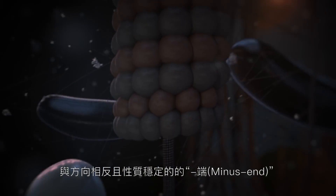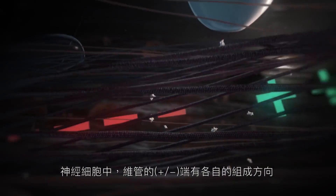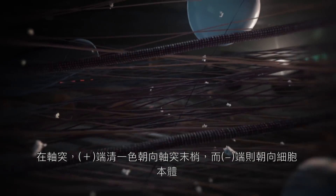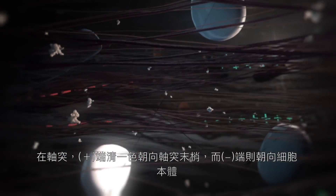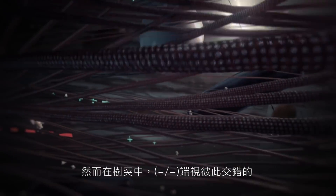Microtubules have a more stable minus-end, and a unique organization in neurons. In the axon, microtubules have a uniform plus-end-out orientation, whereas in dendrites, their polarity is mixed.